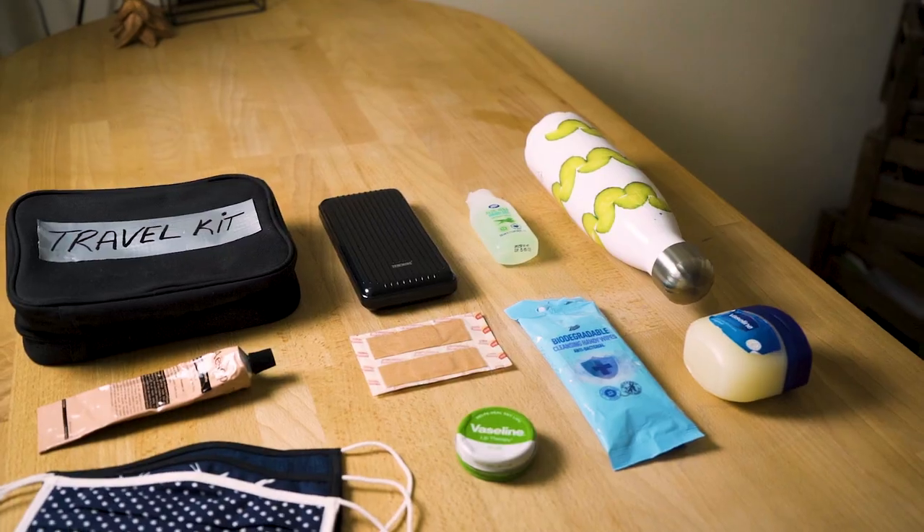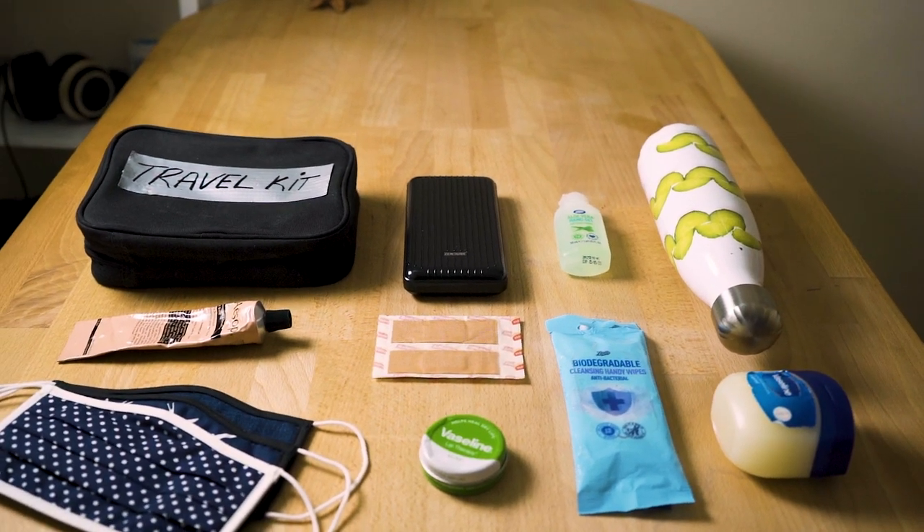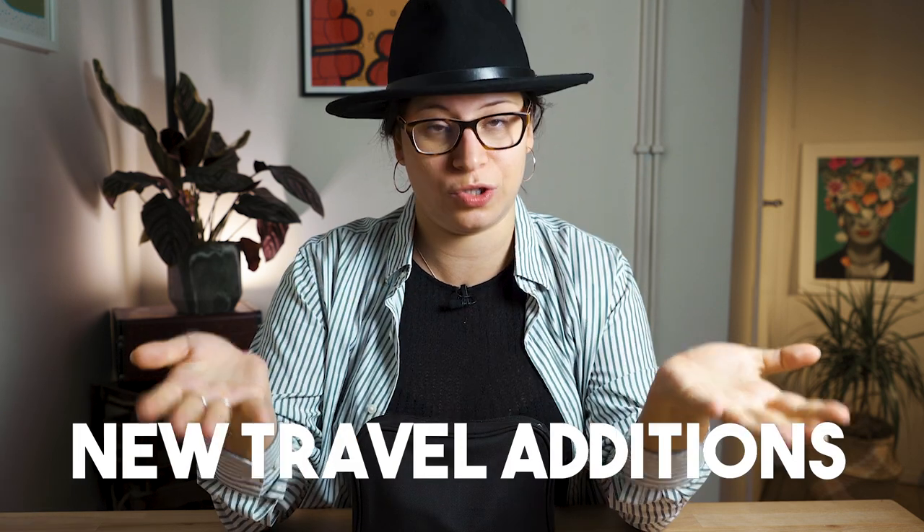Every item in this bag has been hand-picked and vigorously tested through many, many travel situations in the past three years. I think it is a perfect base on which to build your travel kit. Just a quick side note, there are some extra 2020 travel additions due to the current circumstances. Let's just jump right in.